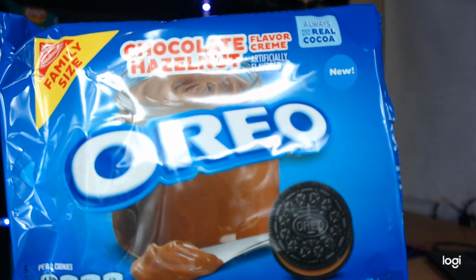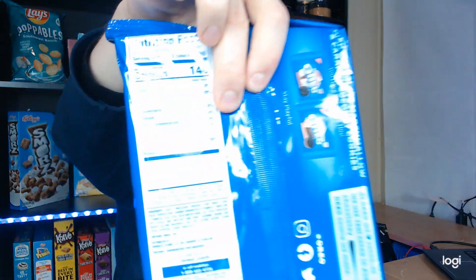And then I've got Oreo chocolate hazelnut cream filling. Serving size is two cookies at 140 calories, 6 grams of fat, 21 grams of carbs, and 1 gram of protein.